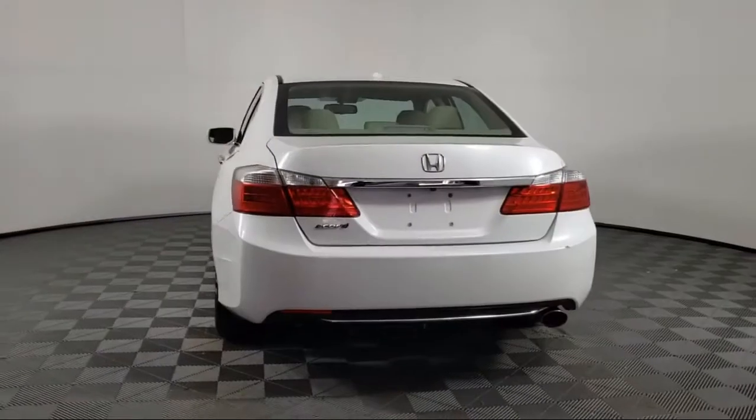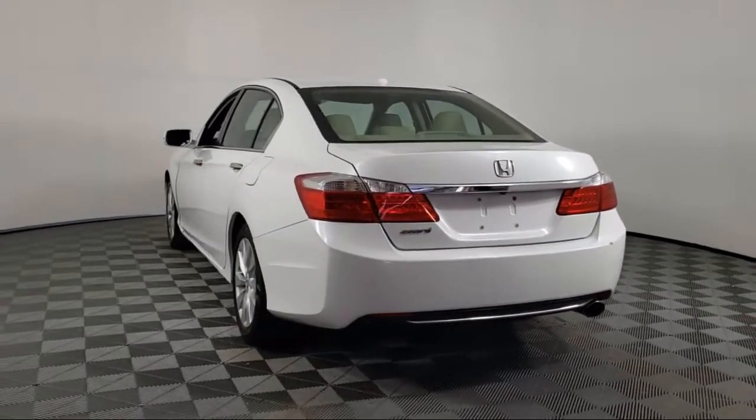It also features a leather wrapped steering wheel, keyless entry, steering wheel controls, and much more.